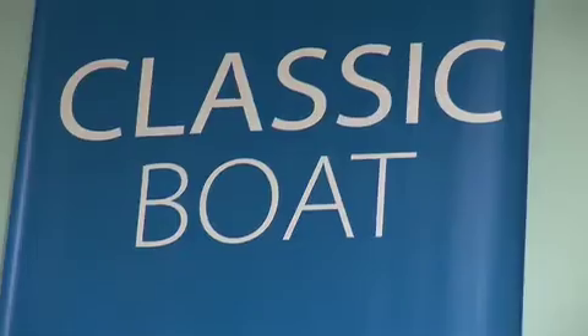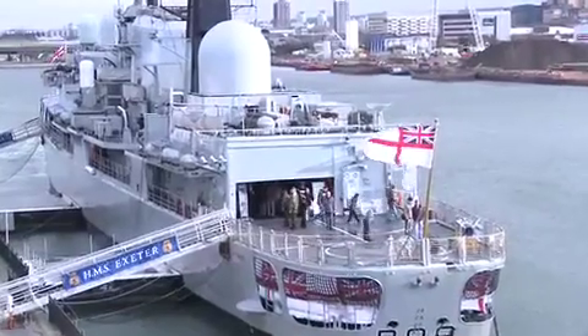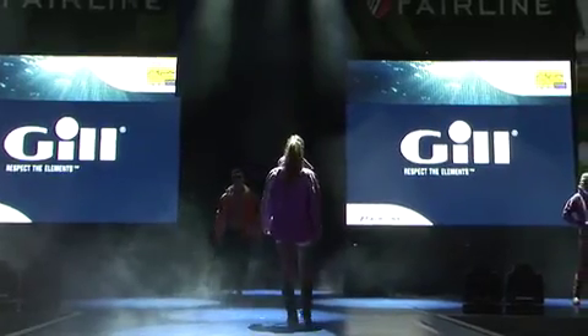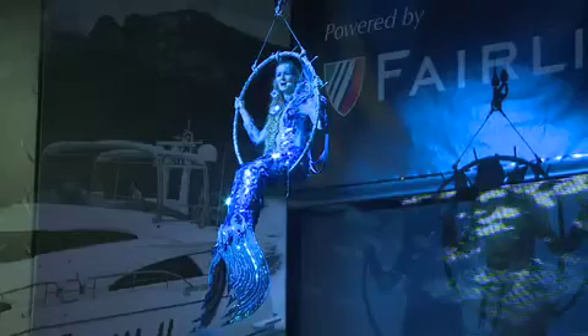Along with all the boats and equipment of the Colin Stewart London Boat Show are a number of special features for visitors to explore and enjoy. This year the massive 35 metre long multipurpose main stage in the North Hall provides a stunning feature with a continuous programme of events throughout each day.